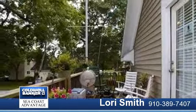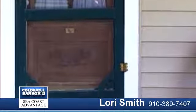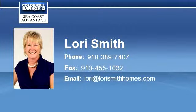MLS number 144663: the boathouse has an apartment upstairs currently rented for $750. MLS number 144666: the lot on 2nd Street beside the garage. MLS number 144665: the lot on Mill Avenue beside the boathouse.